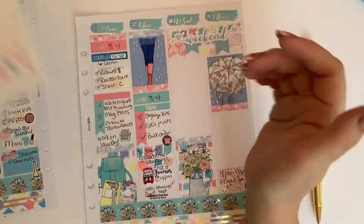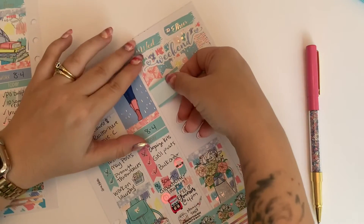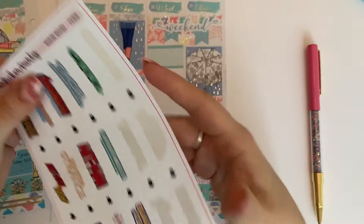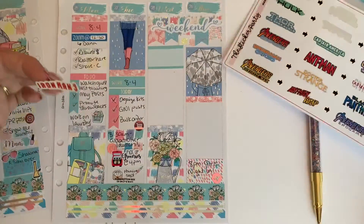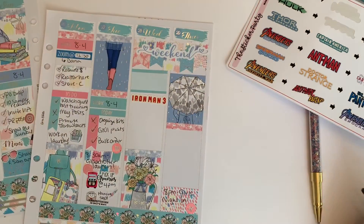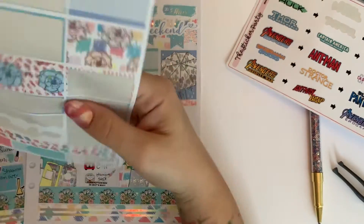And I also used a subscription box on its way sticker from D.E.K. Designs to mark that on the top of Wednesday I'm using a half box and an Iron Man 3 sticker to mark that I watched that — that's from the Sticker Party. And way better than Iron Man 2, in my opinion.